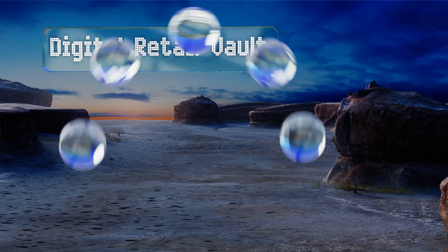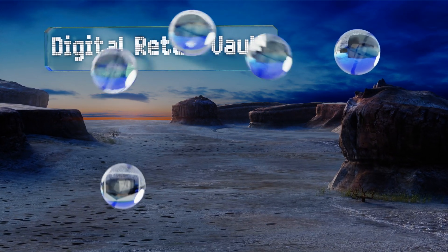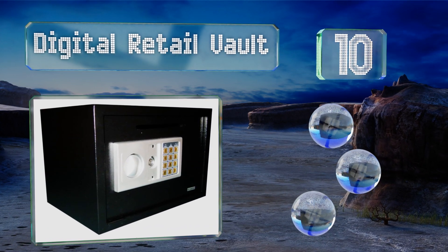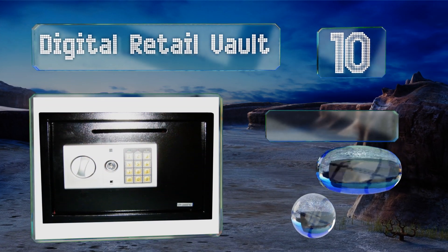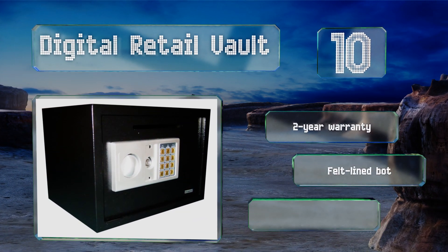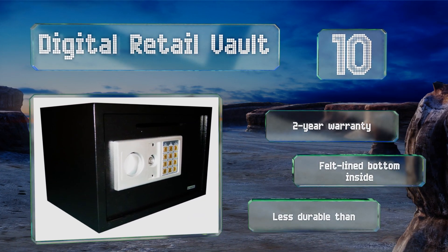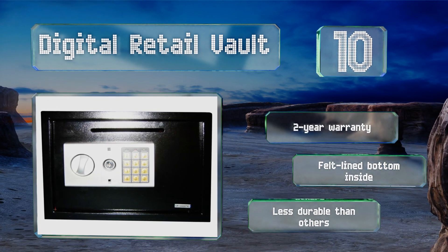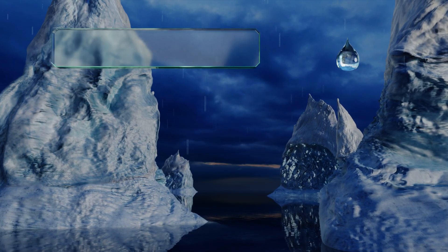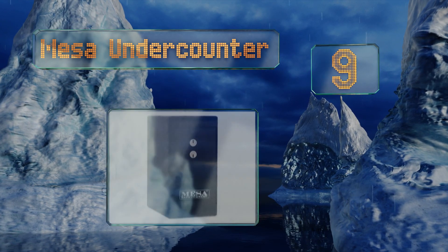Starting off our list at number 10, this digital retail vault lets you program in your own PIN of between three and eight digits, but it also opens with a key in case you forget the code. A budget-friendly choice, it arrives with two keys and four double-A batteries, includes a two-year warranty, and a felt-lined bottom inside. However, it is less durable than others.